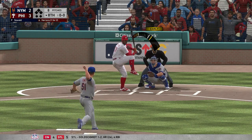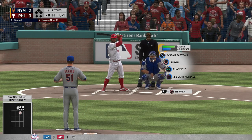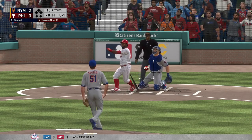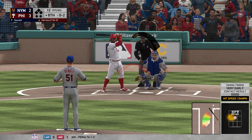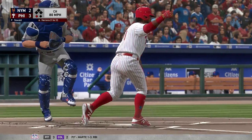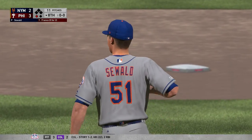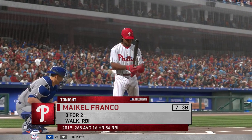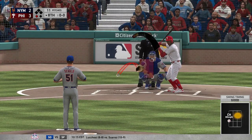First pitch on its way — started to go around but it's ruled strike one anyway. Turned on that one and crushed it, just pulled it a little foul. Now here's the pitch — a changeup, swung on and missed for the first out. People always talk about how important getting the leadoff man on base is, and it's true. So in the eighth inning of a one-run game, that's a really nice job of attacking a hitter and sending him packing.